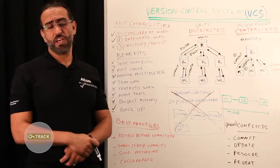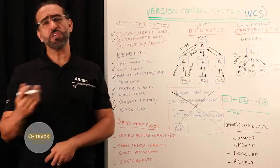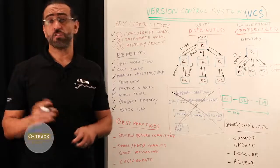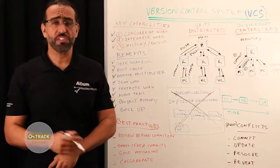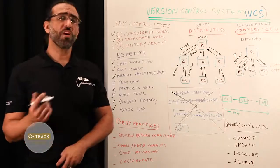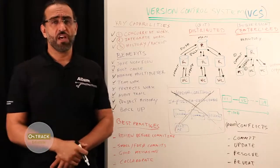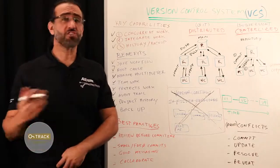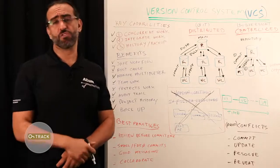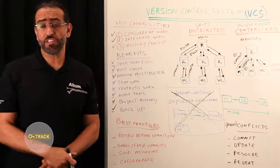So how does VCS work? Version control uses a repository — a database of changes — and a working copy where you do your work. Your working copy, sometimes called a checkout, is your personal copy of all the files in the project. You make edits to this copy without affecting your teammates, and when you're happy with the edits, you commit the changes to the repository. When you get an out-of-date notification, you can update your working copy to incorporate any new edits added to the repository since your last update.